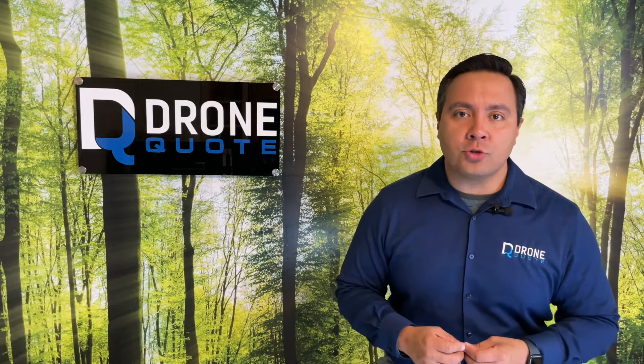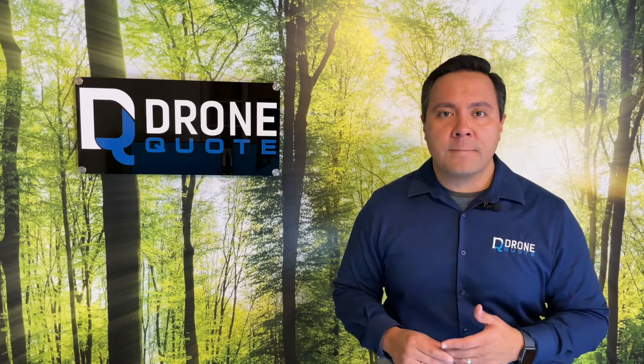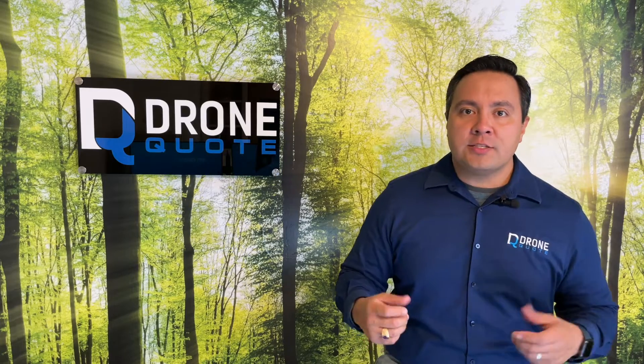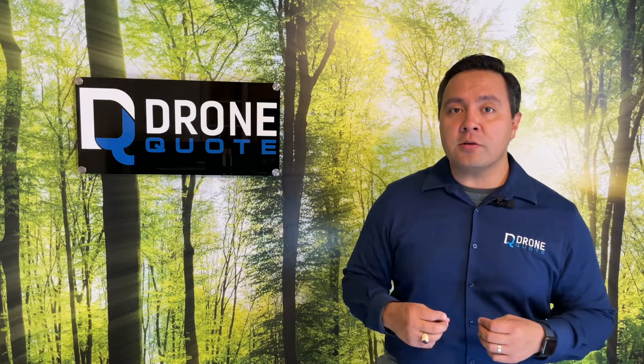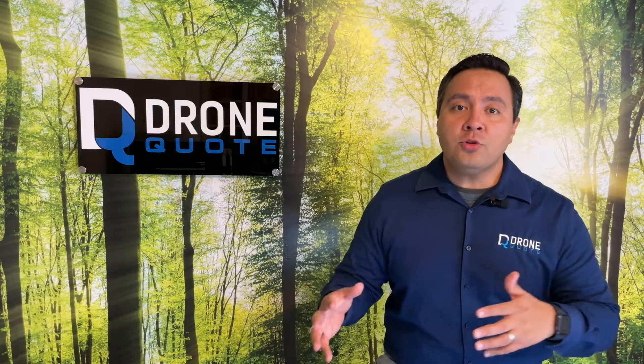When we field questions from homeowners wanting to add additional solar panels to their existing systems, our responsibility is to let the homeowners know if adding additional solar panels is in their benefit or if perhaps there are better alternatives to installing more panels. This is exactly why being a solar fiduciary sets DroneQuote apart. If you want more information about installing additional solar panels on your roof or to the existing ground system that you may have, go to the link below and we'll give it to you straight.